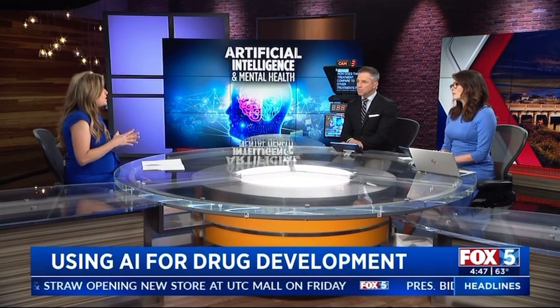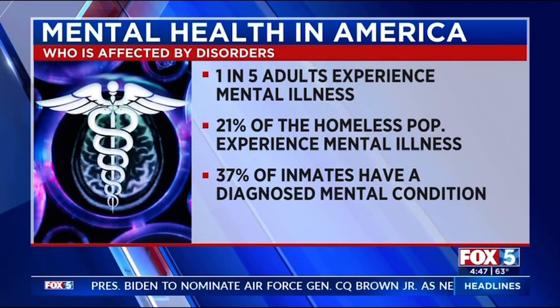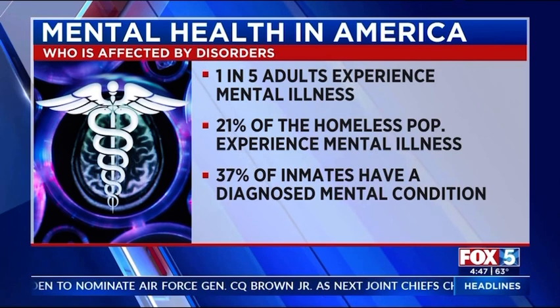Historically, with schizophrenia — a condition that affects many of our homeless population; 21 percent of our homeless population generally has some type of mental health disorder, generally schizophrenia — it has only been treated with drugs that target the dopamine receptor in the brain. For the last 60 years there's been really no innovation.